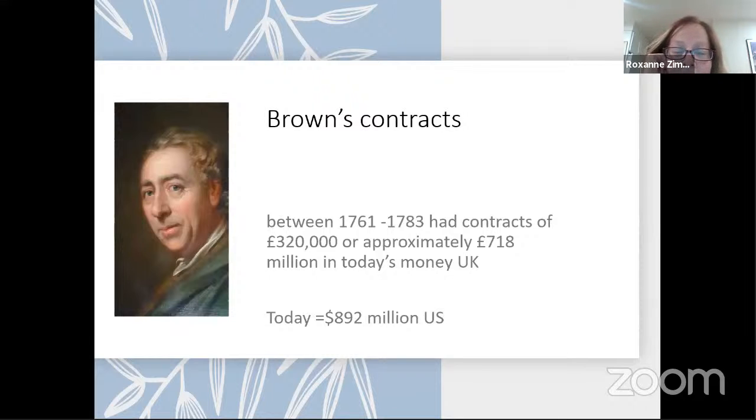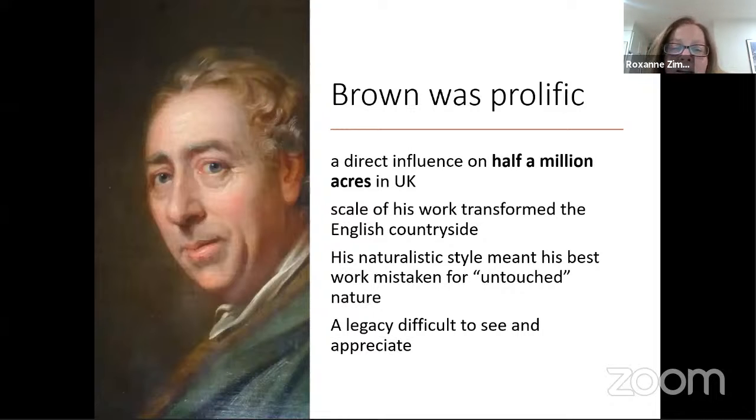His contracts earned him a great deal of money. He earned the name 'Capability' because he was very clever — when describing to a potential client what he could do with their property, he would say something like, 'Your property is capable of this and it's capable of that,' and hence the moniker we know him by today. At least half a million acres in the UK was redesigned by Brown, making him one if not the most prolific English landscape designer. Many in this audience may never have heard of him, and that may be in part because his efforts were so natural.